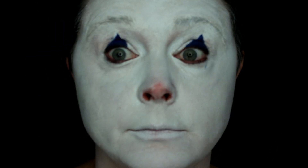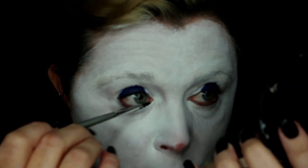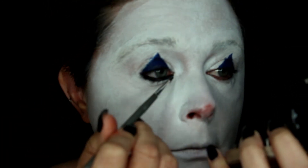Now I'm really getting into character. I'm going in with the black shade from the Makeup Forever Flash Palette, applying it to my waterline to make my eyes look really small, going right on top of the Sephora eye pencil using a small detailed brush.